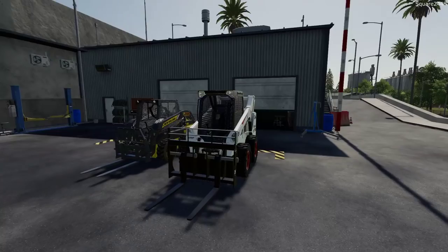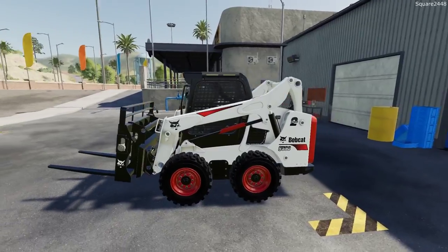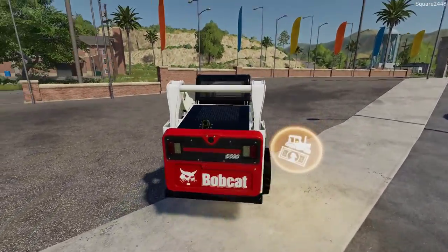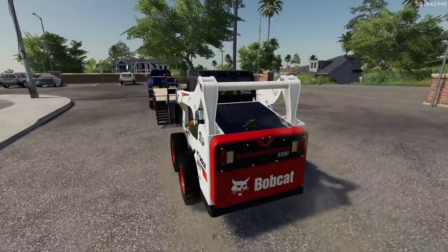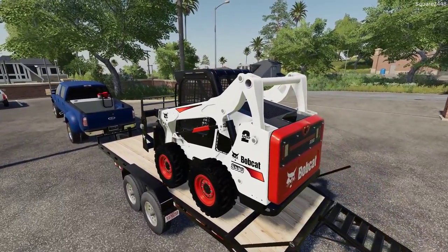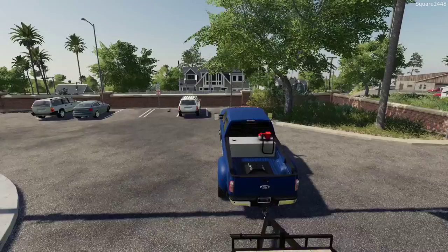We'll put the Bobcat right to work once the horse pasture is done. This is the Bobcat S590 — big shoutout goes out to Machine Modding on Facebook for releasing this. It looks amazing and I really do like the pallet fork that comes along with it. It looks like we got it loaded up. It is a bit tricky using this trailer but it looks to be good.